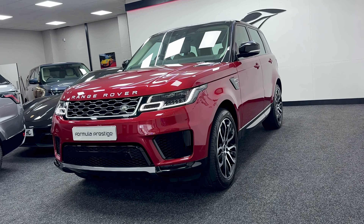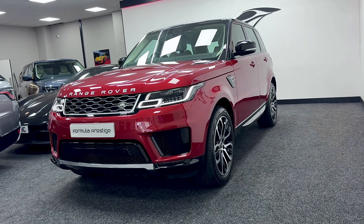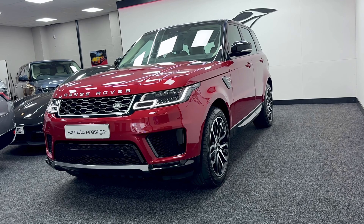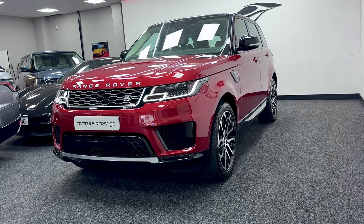Hello and welcome to this short video walk-around of this lovely Range Rover Sport that we've just had come into stock. It's a 2021 model and it's covered just over 18,000 miles, so very low miles and it's in excellent condition all round.